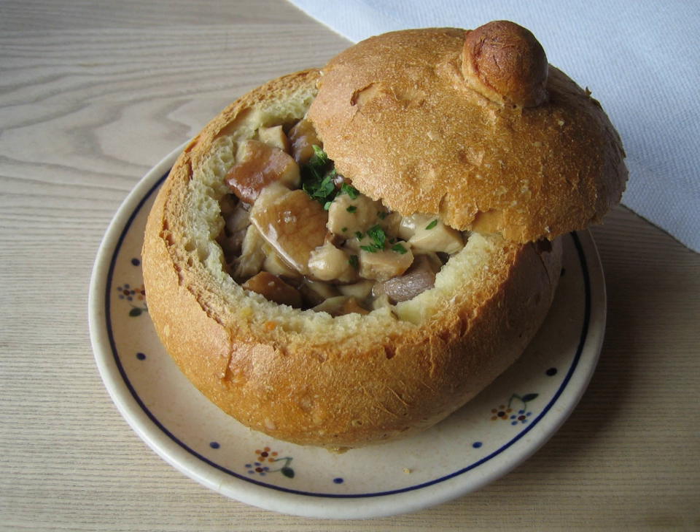Soups with thinner bases are not generally served in bread bowls, as the broth would make the bread get too soggy too quickly. The bread becomes flavored as it absorbs some of the stew's base, and can be eaten after the stew has been eaten.